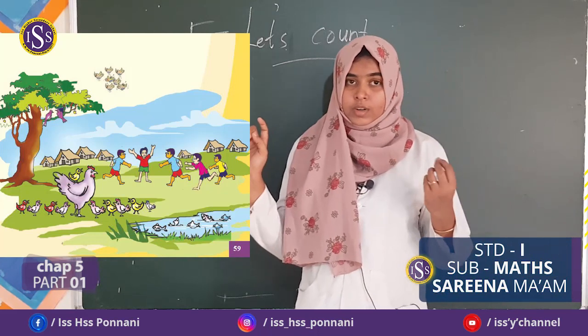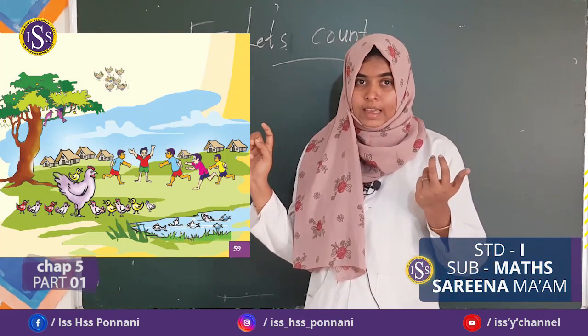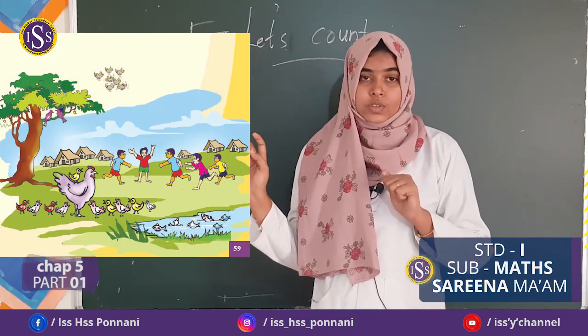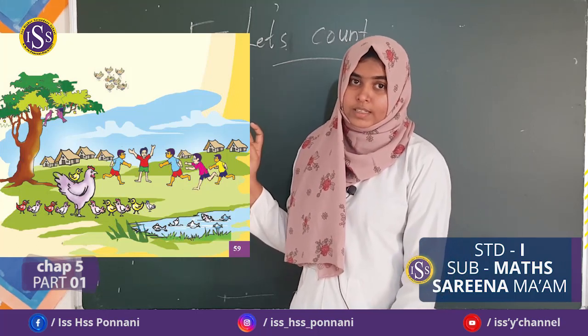How many birds are there? 7 birds. 7 birds, 6 fish, 5 children. Did you understand? Yes, very good.